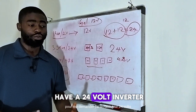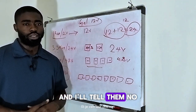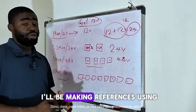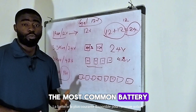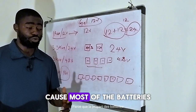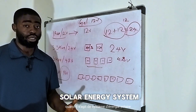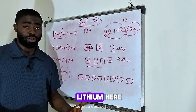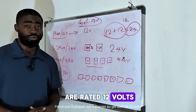For example, someone will say: I have a 24 volt inverter, can I use a single 12 volt gel battery? And I'll tell them no. In this video, I'll be making references using 12 volt gel batteries because this is the most common battery available for solar energy installation. Most batteries are rated 12 volt when it comes to solar energy systems — I'm not talking about lithium here.